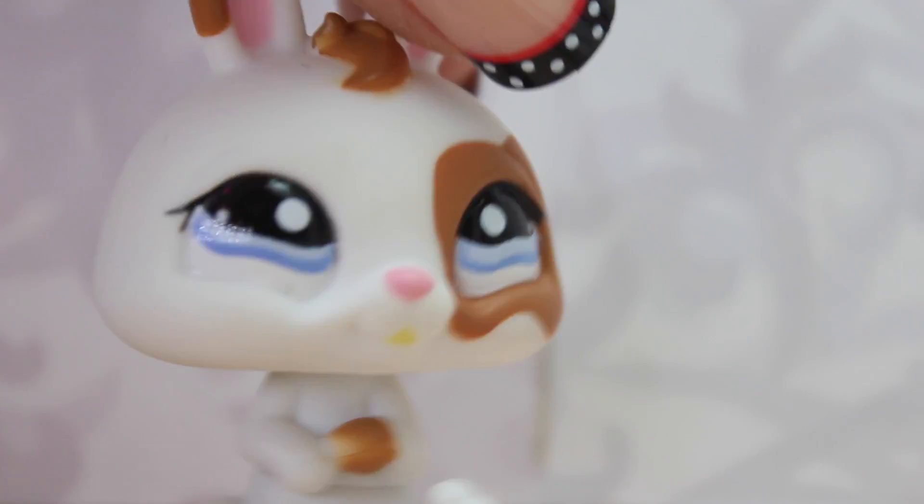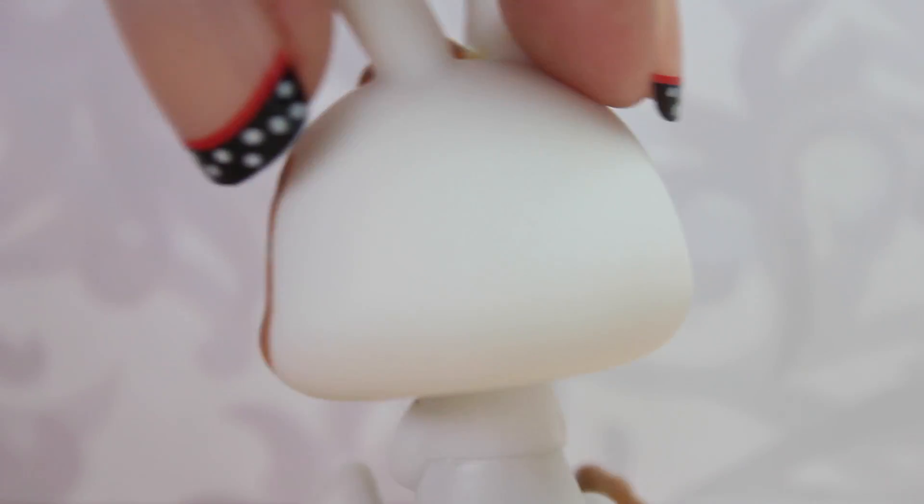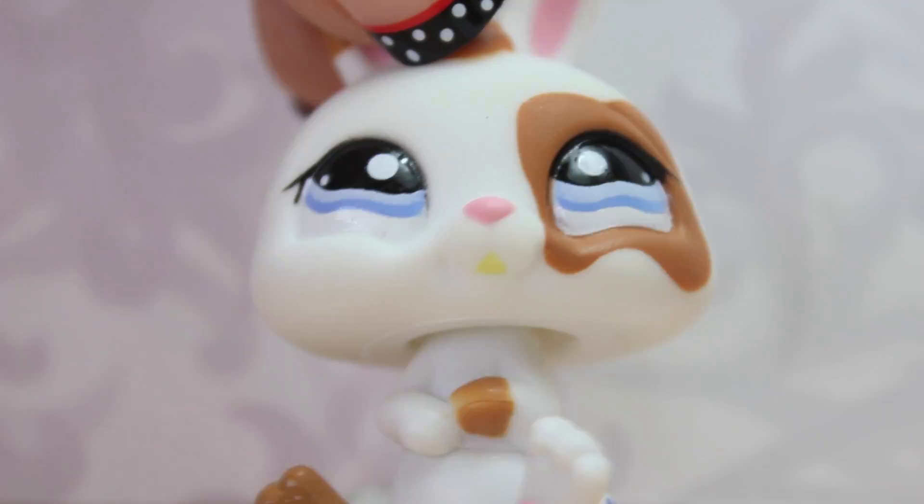The first and only LPS baby bunny that I have is this little guy. I think he's super, super cute and adorable, and I really like his yellow tongue.